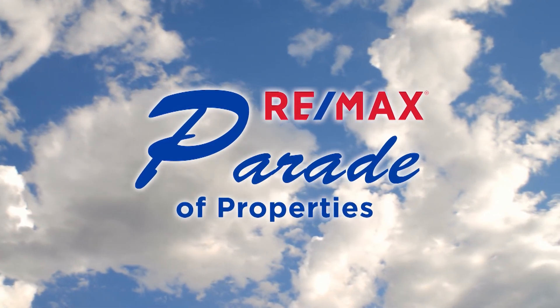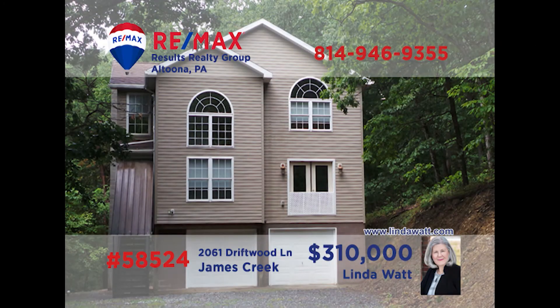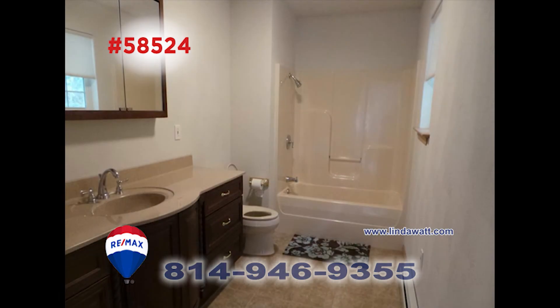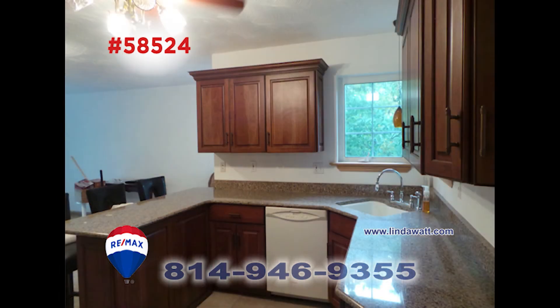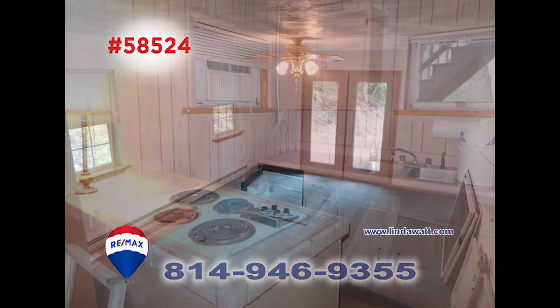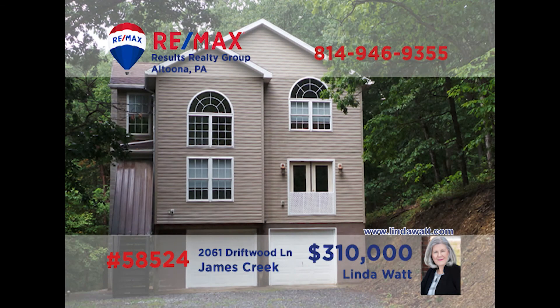Welcome back to the RE-MAX Parade of Properties. Nestled on a wooded acre lot in Huntington County, this find is proudly presented by Linda Watt. This home provides plenty of room with three spacious bedrooms and three and a half baths that are loaded with details. The main floor kitchen has plenty of cupboard and counter space as well as appliances. There's a kitchenette downstairs making entertaining easier. The dining room has plenty of room for the whole family to gather. Call Linda and ask her to show you around.